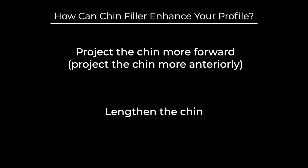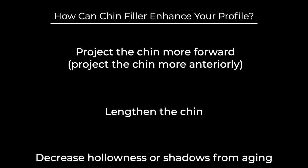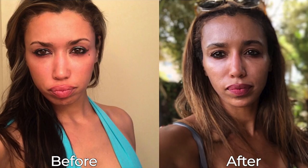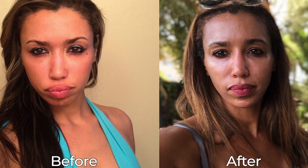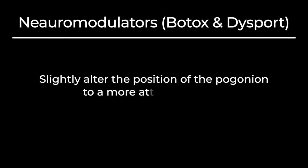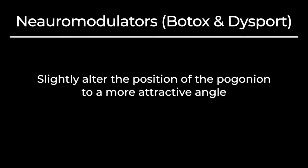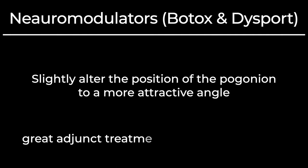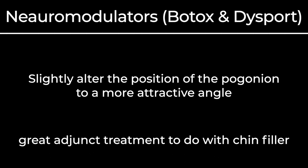How can chin filler enhance your profile? Chin filler can help project the chin more forward, lengthen the chin, and decrease hollowness or shadows from aging. This is why I say every angle will be your best angle. You can also use neuromodulators like Botox and Dysport to help relax the mentalis or chin muscle, which can decrease dimpling. Neuromodulators can also slightly alter the position of the Pogonion to a more attractive angle, and this can help your chin filler last longer because the muscle won't be working against the filler — which is why it's a great adjunct treatment to do with chin filler if your muscle is active.